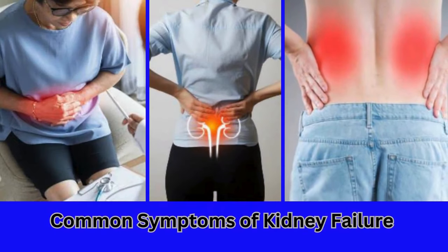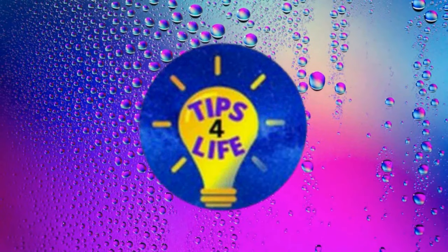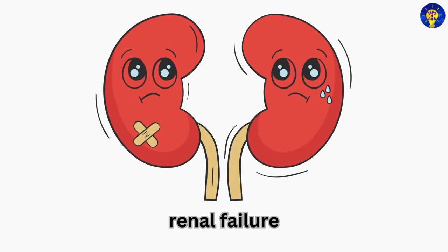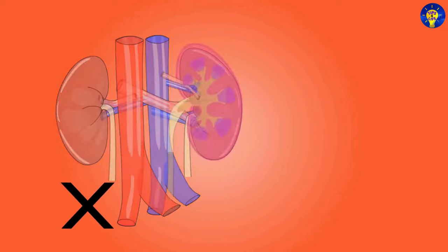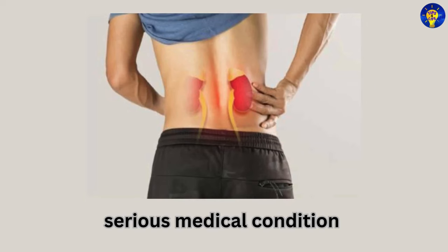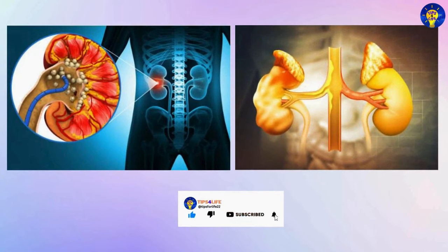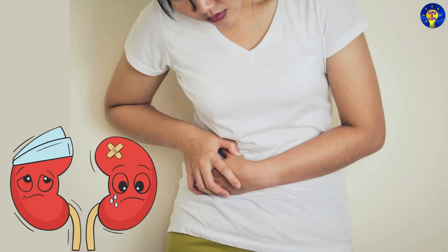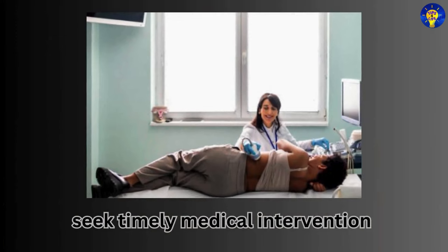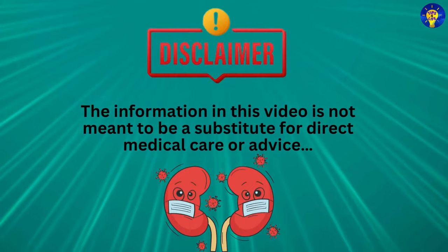In this video, we cover the common symptoms of kidney failure. Kidney failure, also known as renal failure, is a serious medical condition that occurs when the kidneys are no longer able to filter waste products and excess fluids from the blood effectively. Often referred to as a silent killer, kidney failure can progress gradually, with symptoms becoming apparent only in the later stages of the disease. In this video, we shed light on the symptoms of kidney failure, empowering individuals to recognize the warning signs and seek timely medical intervention. Disclaimer: the information in this video is not meant to be a substitute for direct medical care or advice.